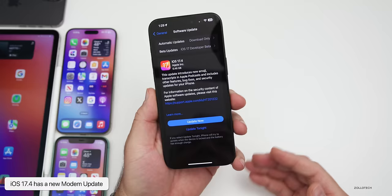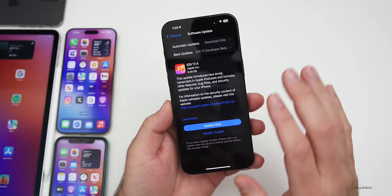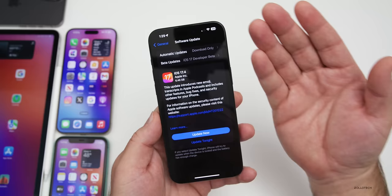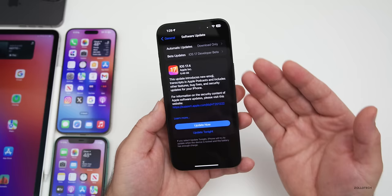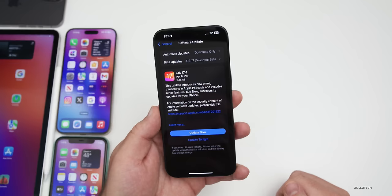If you're coming from iOS 17.3.1 and you've had some connectivity issues — whether that's with cellular or anything else — hopefully this resolves those issues. As far as new features, the first thing is the first time you restart after the update, if you have an Apple ID assigned, you'll have a new Hello screen with your profile picture. It says hello in different languages like it always has, but now has your iCloud profile picture above it.